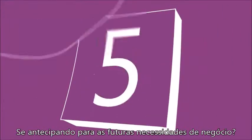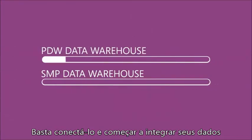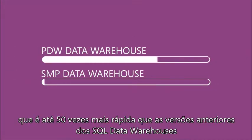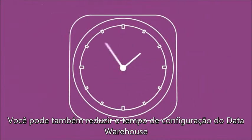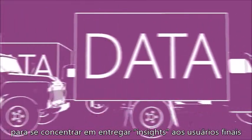Future-proofing your business needs? We've done it for you. Just plug it in and start integrating your data to experience query performance that's up to 50 times faster than previous versions of SQL data warehouses. You can also reduce the time spent on fine-tuning the data warehouse so you can focus on delivering insights to your end users instead.